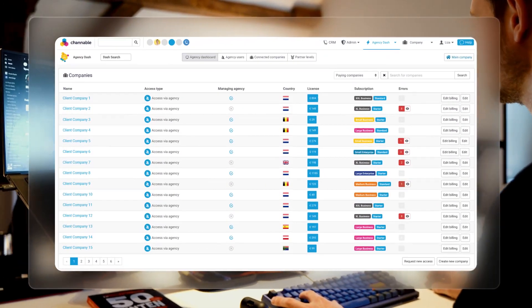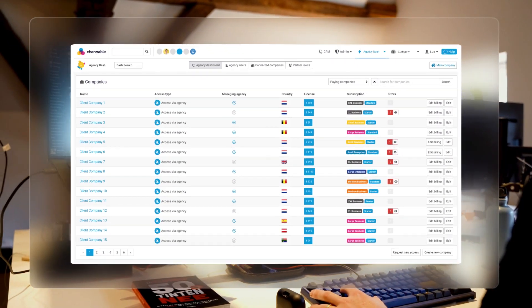With Channable's nine years of e-commerce experience, we've learned by listening, conversing and looking at the data. From this, we understand what our users and market needs. The agency dashboard gives a full overview of all managed clients at a glance, giving structure, control and insights into each managed account.